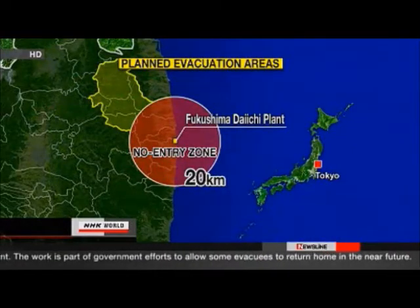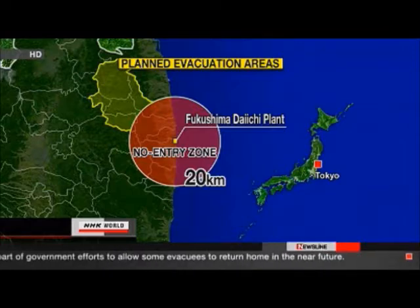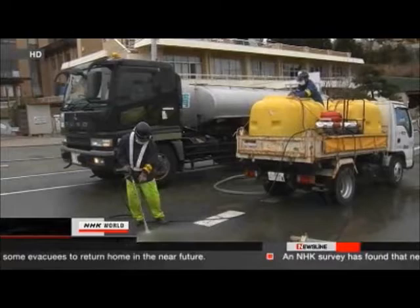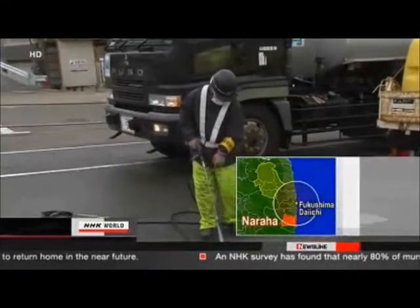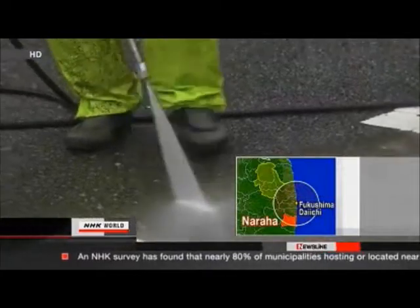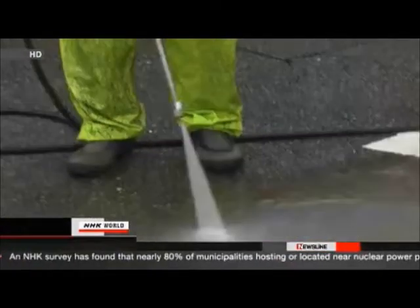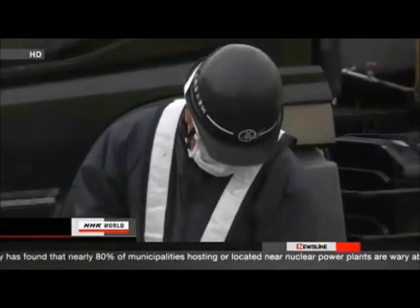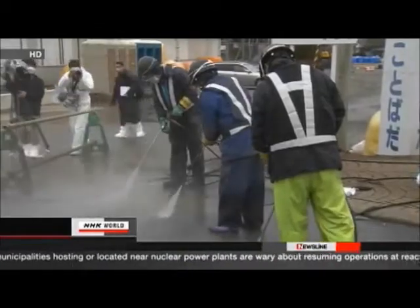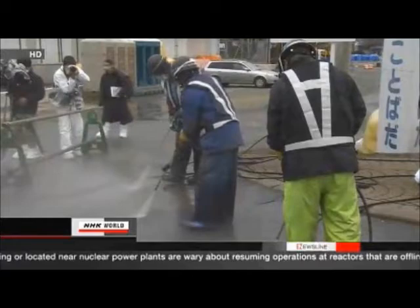The evacuation zone around Fukushima Daiichi is 20 kilometers. Residents left the area in mid-March. The town of Naraha is the first among 11 municipalities within the no-go zone to get a cleanup. Workers are focusing on roads and public facilities that are vital for daily life. They're using power washers to decontaminate what they can. They say this can reduce radioactivity by about 80%.